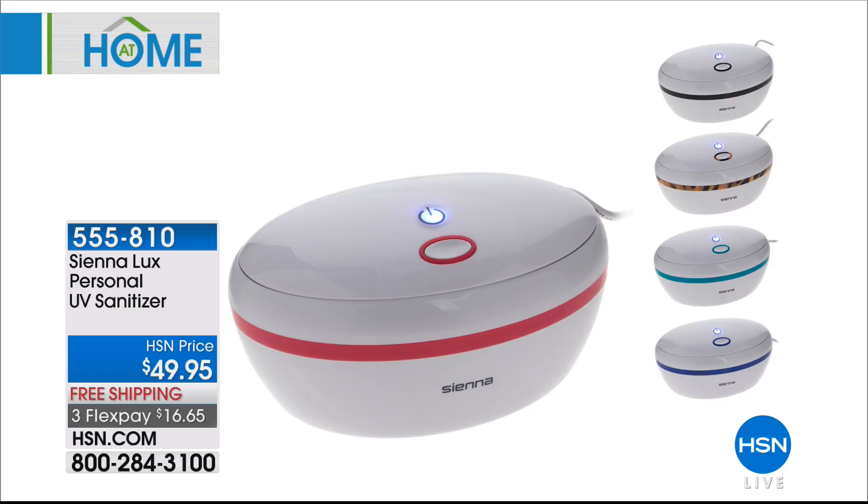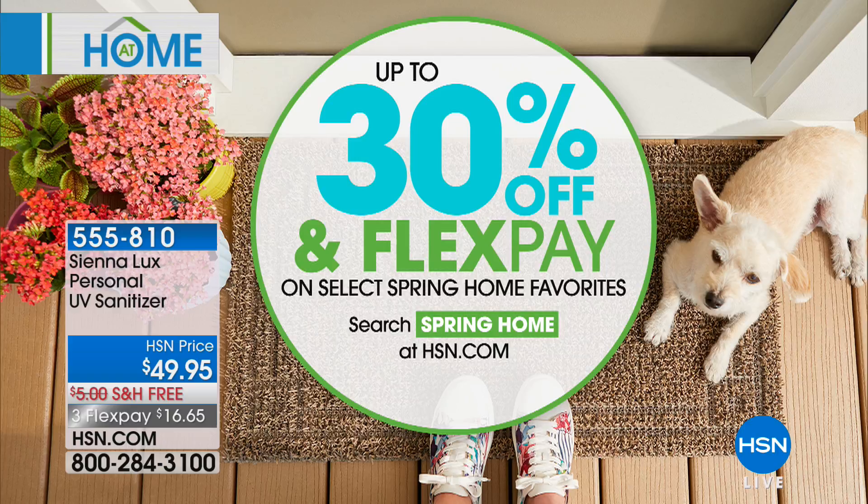We are super excited to tell you that up to 30% off and FlexPay on select spring home favorites. It's springtime — it's time to really refresh and renew our homes. You can search spring home on hsn.com to save up to 30%.